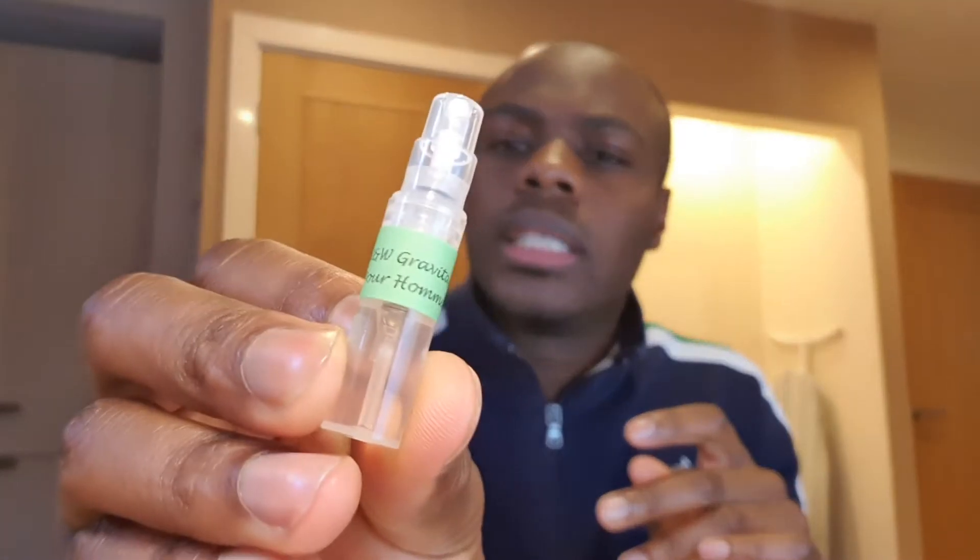I haven't smelled this yet, so here we go — first impressions. Definitely an opening blast of this mandarin citrus note, getting a spicy vibe coming in with what I believe is coriander and maybe some pepper. Allowing it a chance to dry down — it's definitely giving me a warm barbershop-type vibe. I do understand why people are picking up on that vanilla element.